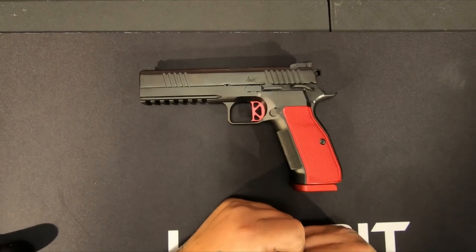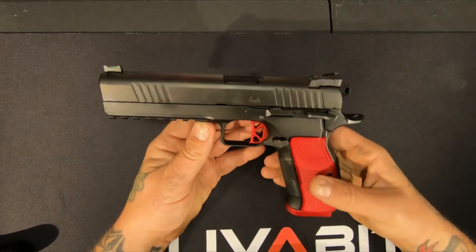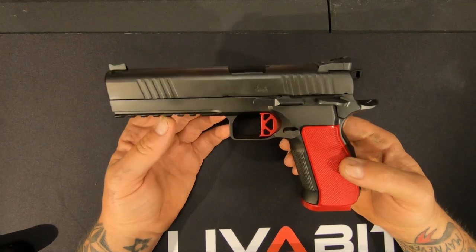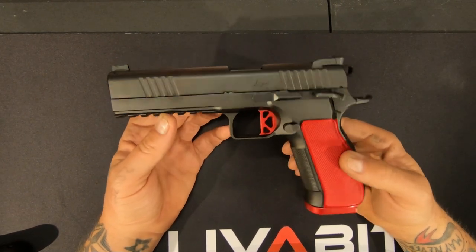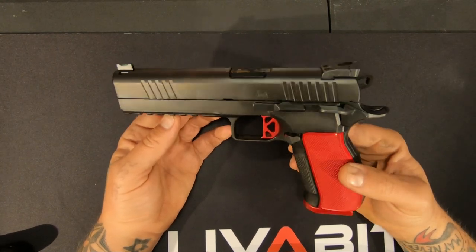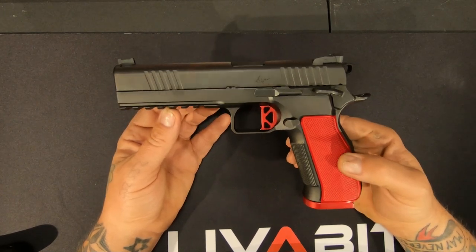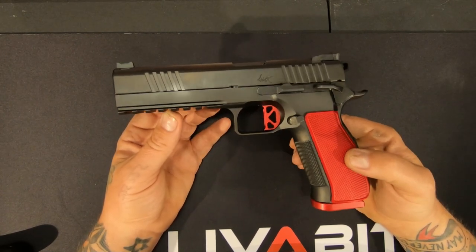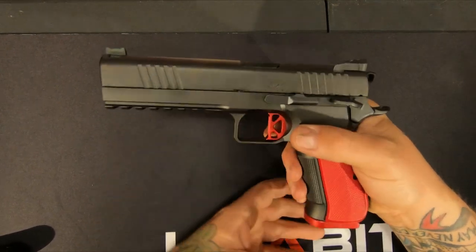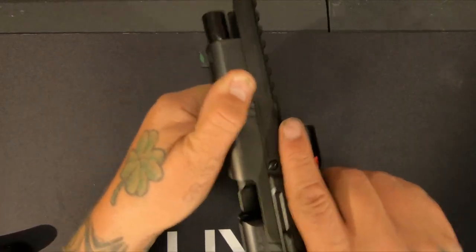Today we're going to take a look at my Dan Wesson DWX — this is my pride and joy, my favorite gun. I got one other gun that ranks up with this one, it's my CZ A01 LD from CZ Custom Works. But this one, it's not my most expensive but it sure damn looks it and feels it. The quality of this gun is just incredible. Clear the action — I mean, that's just butter smooth.